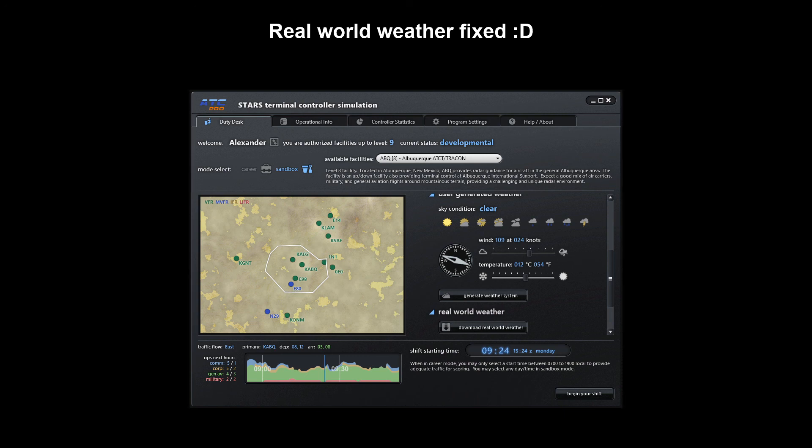That wasn't the intention of this video. The intention is just to let you know that there has been a fix to the real-world weather for ATC Pro. I figured I should bring that up because not everyone reads the forum. And if any of you have your own YouTube channel and reach other ATC Pro users, I think you should spread the word so that as many players as possible can enjoy this feature. The link to the GitHub guide and the forum post is attached to the description of this video.